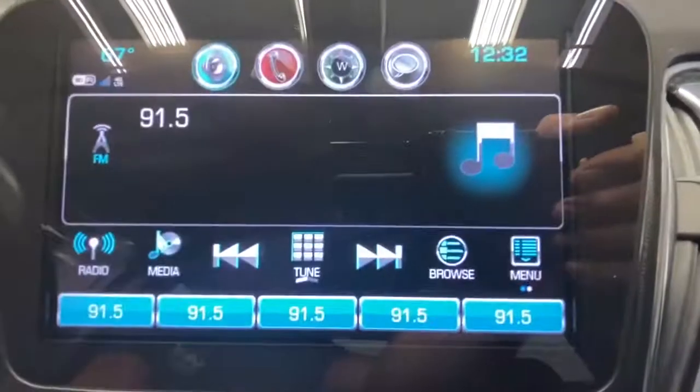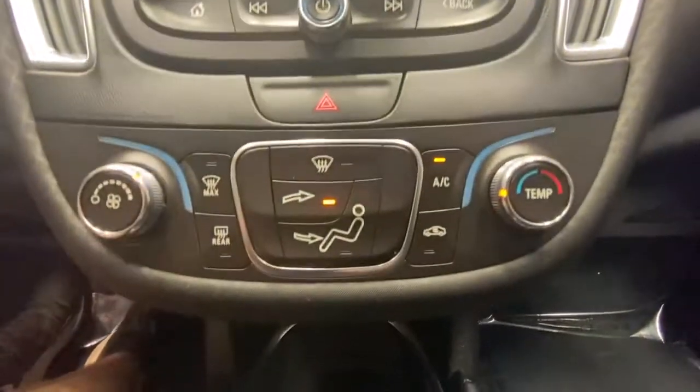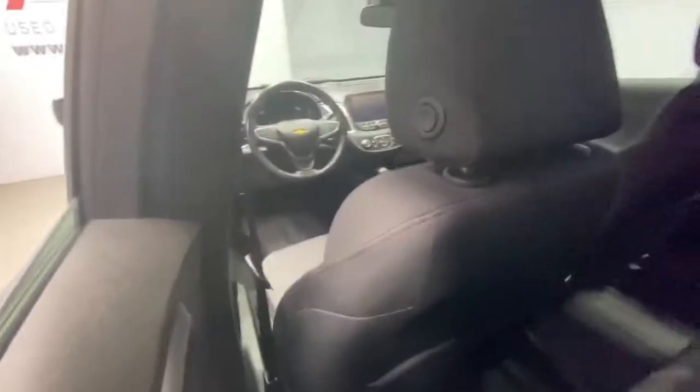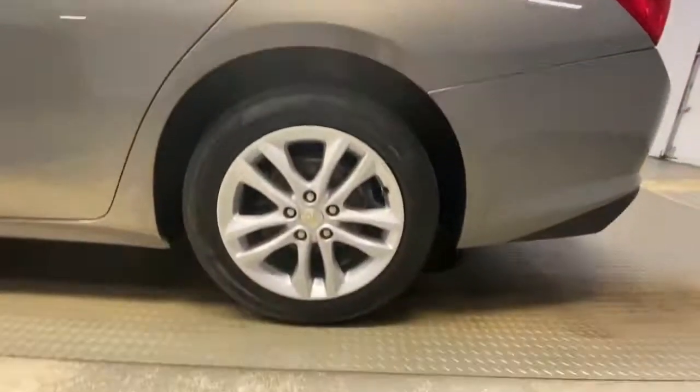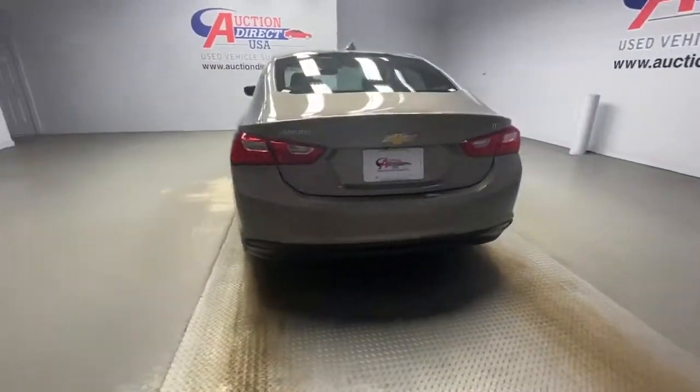The following are some of this vehicle's highlighted options: keyless entry, heated mirrors, backup camera, keyless start, power driver seat, Bluetooth connection, steering wheel audio controls, Wi-Fi hotspot, aluminum wheels, stability control.